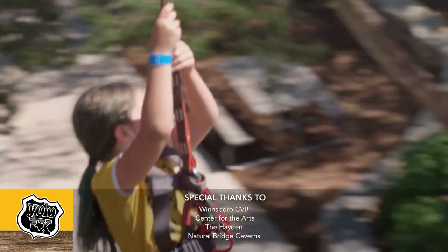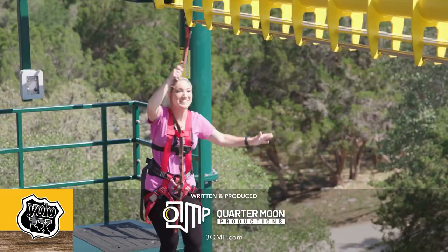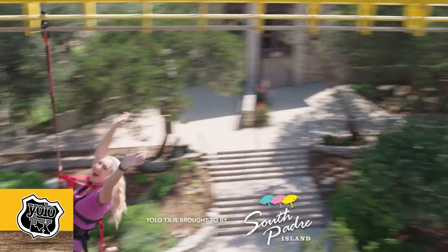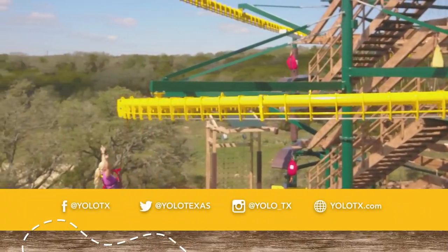We conquered the caverns underground and the Twisted Trails in the sky — today was so much fun! You've got to check it out! YOLO!